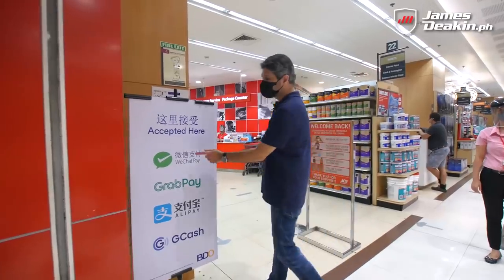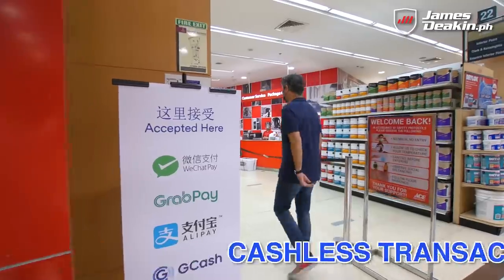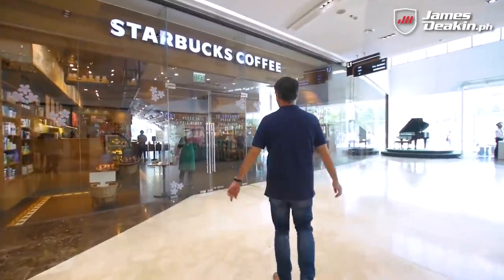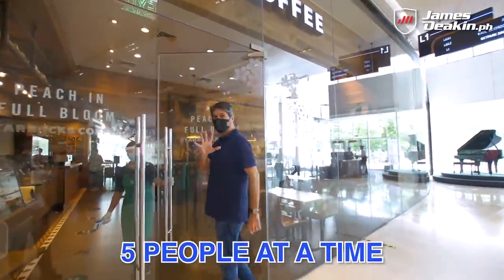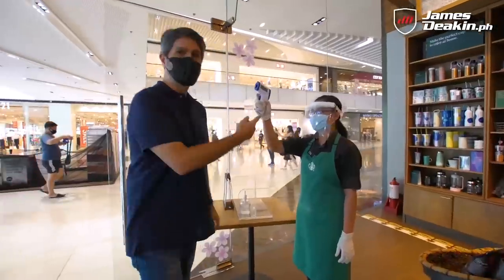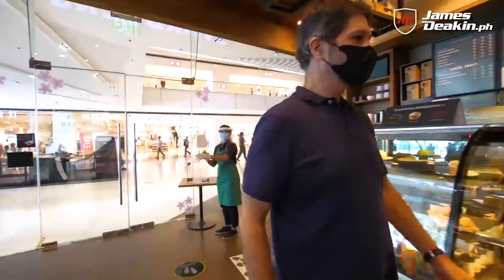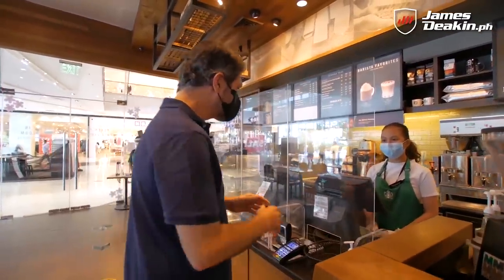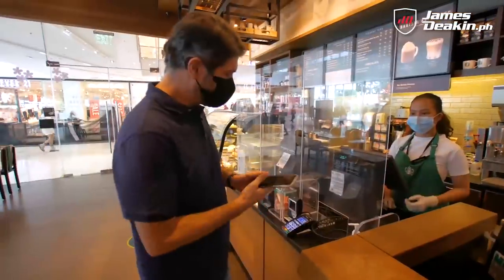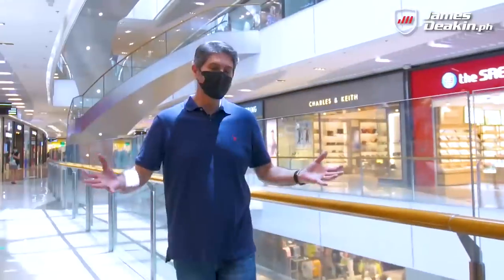The best part is they're starting to encourage cashless transactions. Even the coffee shops are open, but they're strict — only five people allowed at a time. They check your temperature, and there are sneeze guards to keep everyone protected. You're encouraged to use the cashless payment system as much as possible to restrict any contact.